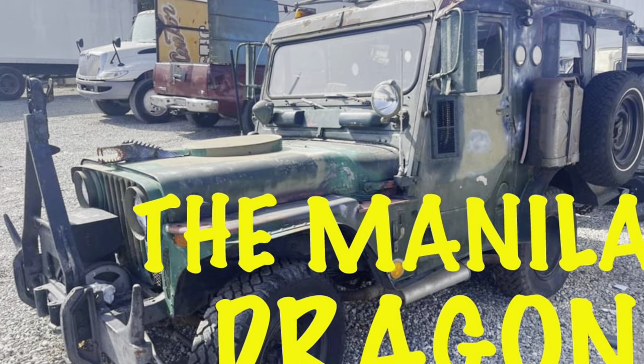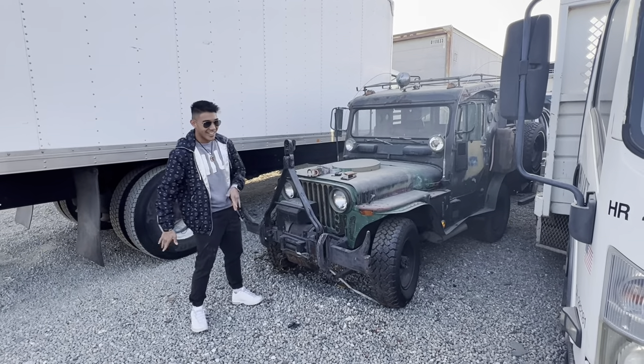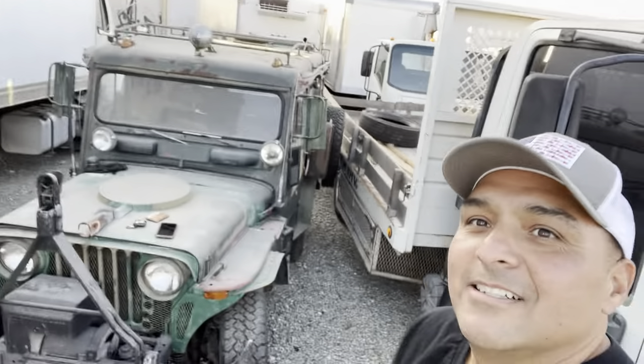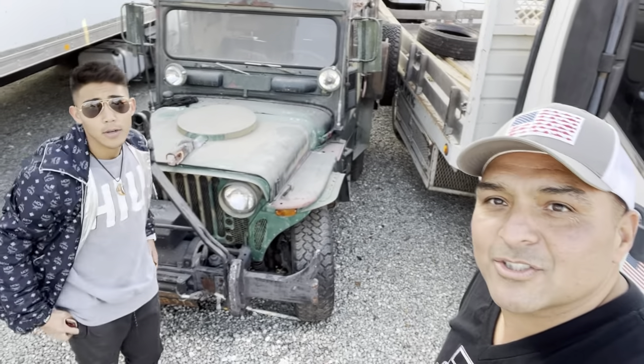Check the mic and make sure it sounds right. Hey, Sigurn here in South Central LA, came across this Jeep on Facebook Marketplace and the lady was kind enough to let us come see it. So let's check it out.